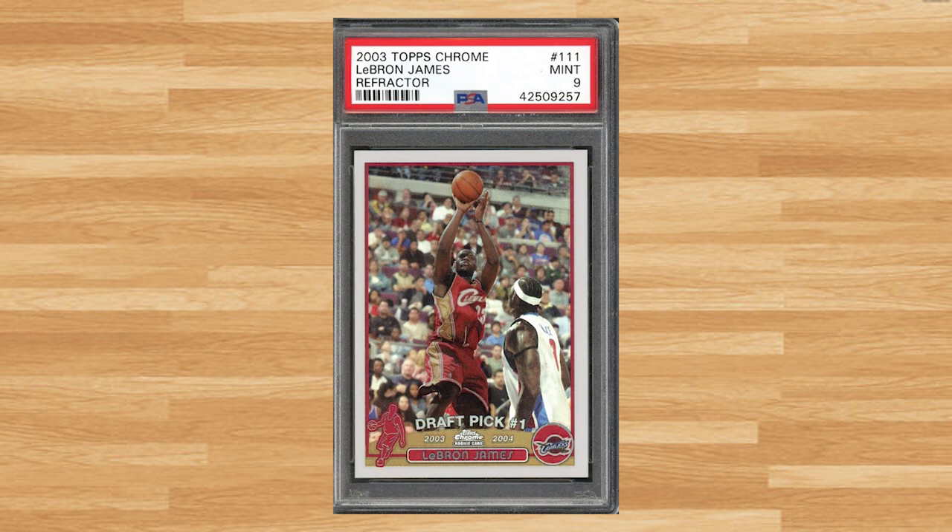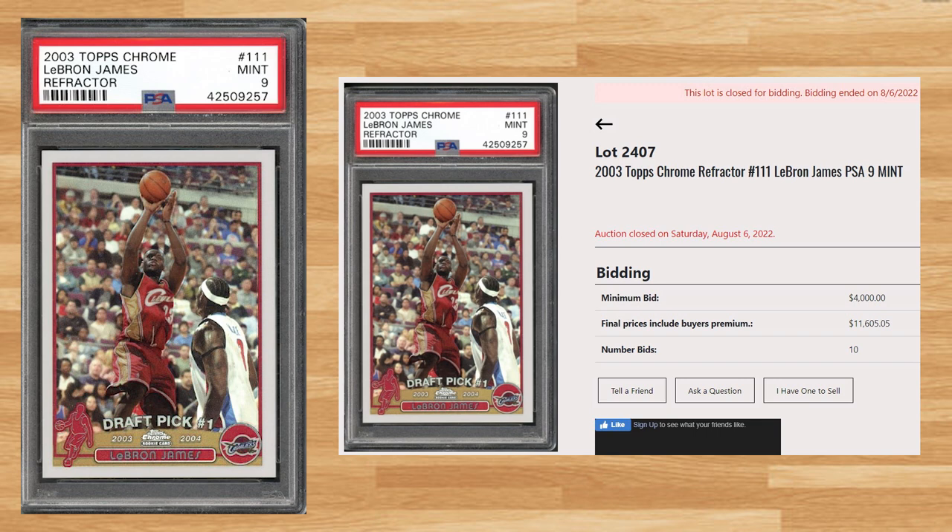Up next at number 9 is this 2003 Topps Chrome LeBron James Rookie Refractor, card number 111. With a starting bid of $4,000, this PSA 9 received 10 bids and sold for $11,605.05. This is another card that has really come down, as PSA 9s were selling for between $50,000 and $65,000 back in early 2021. The all-time record sale of this LeBron Refractor is still held by a BGS Gold Label 10 that sold for $216,000 at a Golden auction back in April of 2021. This refractor is a pop of 351 in a PSA 9, with 174 graded higher in a PSA 10.